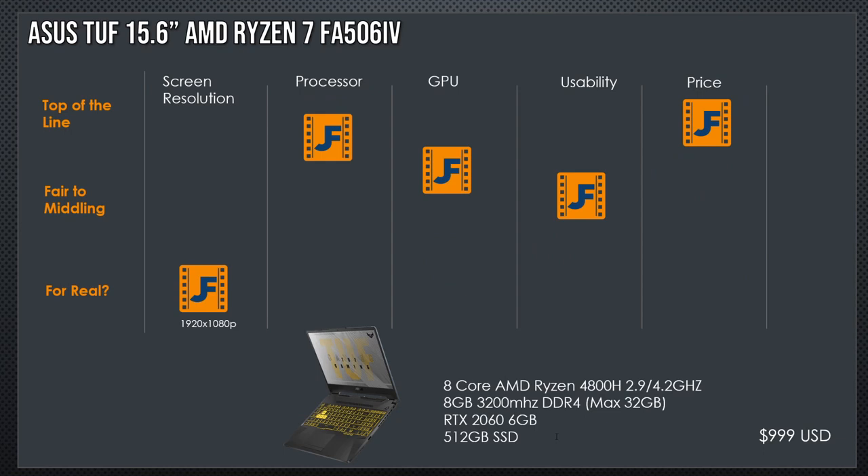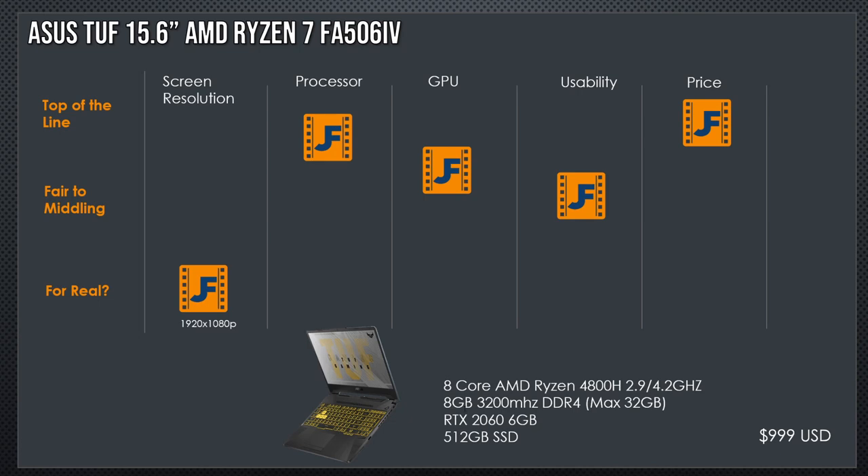Our next laptop is the Asus TUF 15.6, model FA506IV. It also has an eight-core AMD Ryzen 4800H — notice this one doesn't have the S. The letters behind a processor name indicate certain characteristics: Intel uses K for unlocked/overclockable, and both use U for Ultrabook. For Ryzen, the S means the total power draw is suppressed. The H processor runs at a 45-watt TDP, able to boost higher and more frequently. The HS is suppressed at 35 watts — it won't boost quite as much, but uses less power. This TUF has eight gigabytes of RAM expandable to 32 gigabytes max.